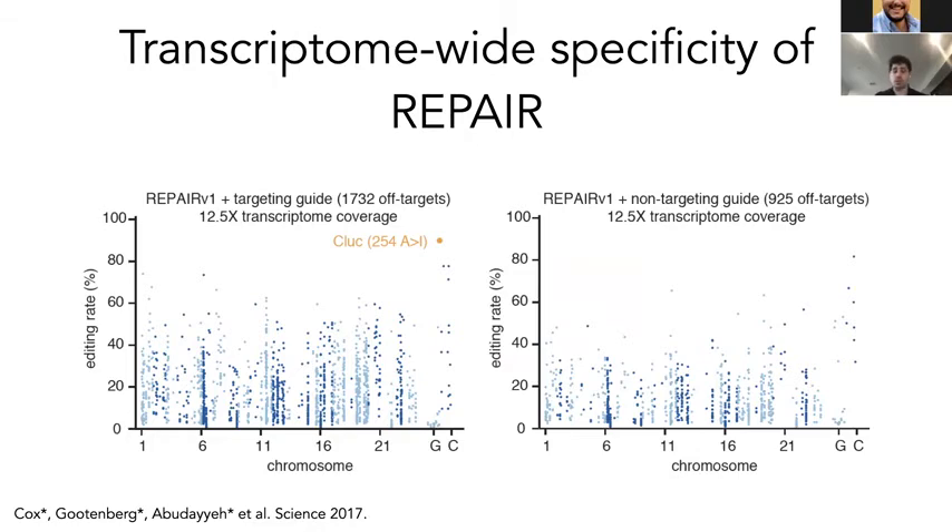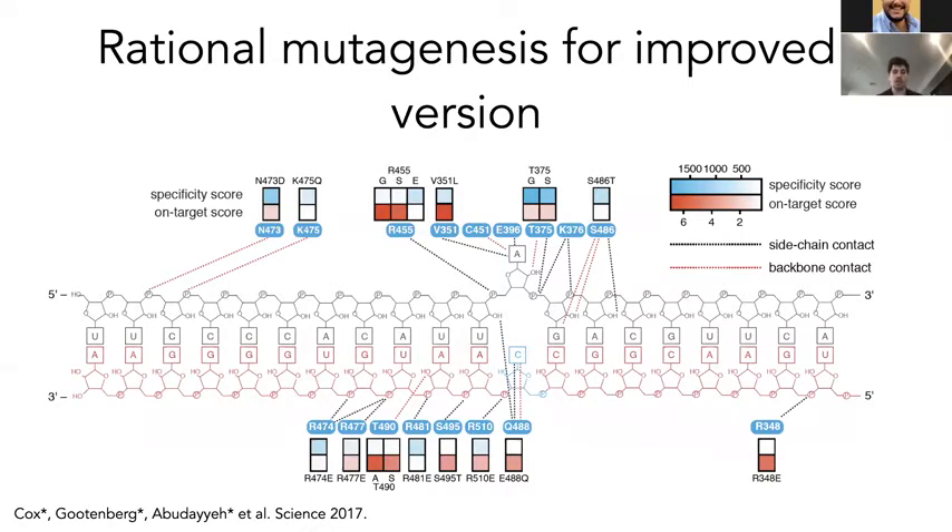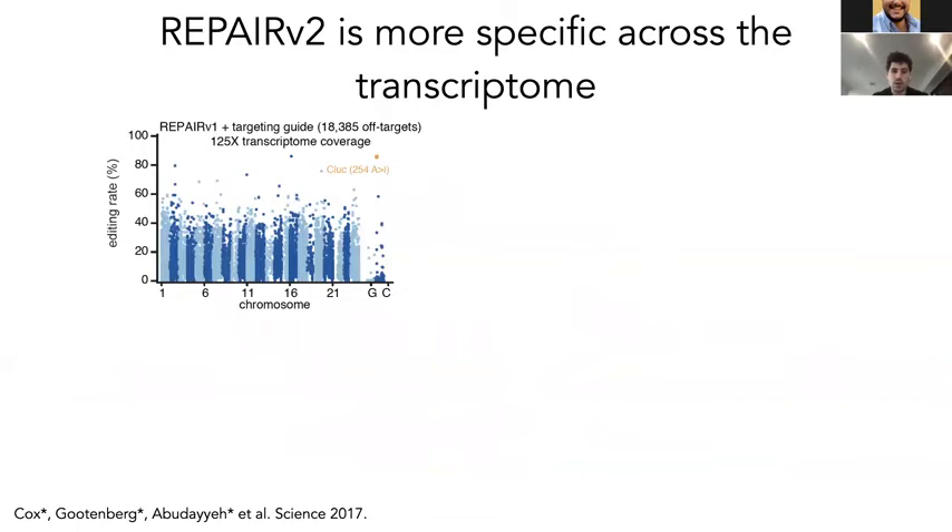With transcriptome-wide sequencing, looking for RNA editing events compared to without the chemistry, we can get up to 90% editing at the Cypridina luciferase site, but we have off-targets across the transcriptome. We thought about how to rationally improve the technology to prevent editing at these unexpected and undesired sites. We used rational design via structural information — a schematic from Peter Beal's lab — to identify interacting residues of the ADAR domain, then mutagenize them so they retain on-target activity but have increased specificity. We want something with a high on-target score and high specificity score.